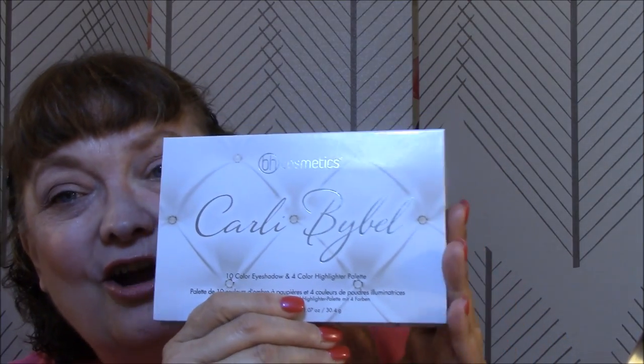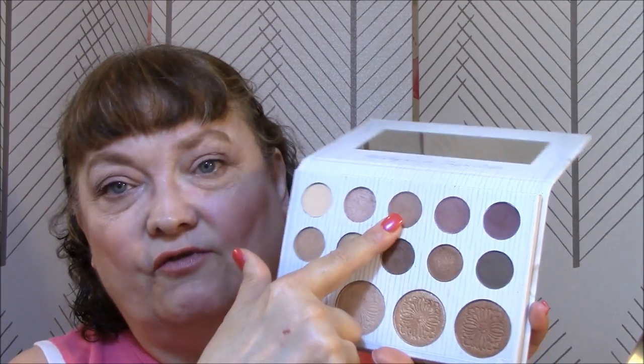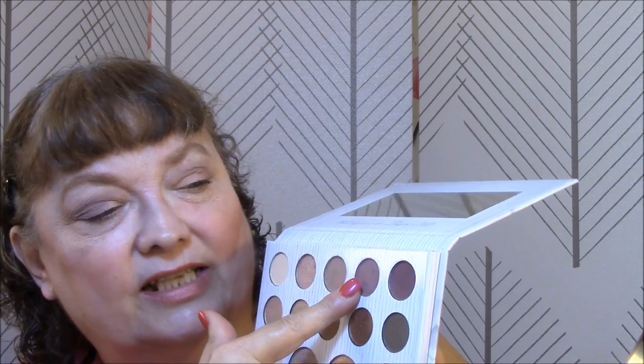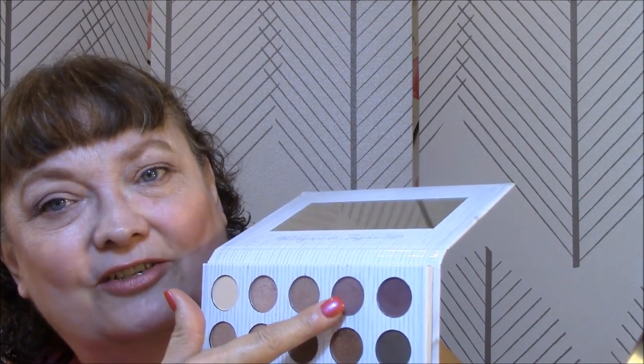This week for my eyeshadow palette, I am using BH Cosmetics Carly Bible Palette, and this was the first time I'd ever used it. This is what I used for my base, and I will probably use that all week long. This here I used for my transition color — it's pretty light, I had to go in a couple of times to darken it up. I used this and this for my eyeshadow. This here is a lot lighter than I thought it would be — very pretty colors. I really like this touch on the edge.